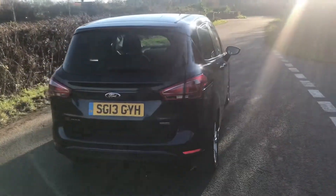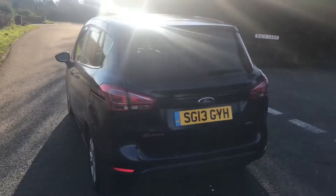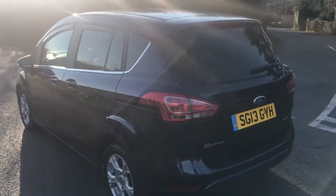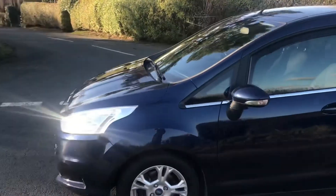The technical spec of this BMAX is Tax Band B, which is just £20 a year to tax, combined fuel economy of 68.9 miles to the gallon and up to 74.3 miles to the gallon using extra urban mode.